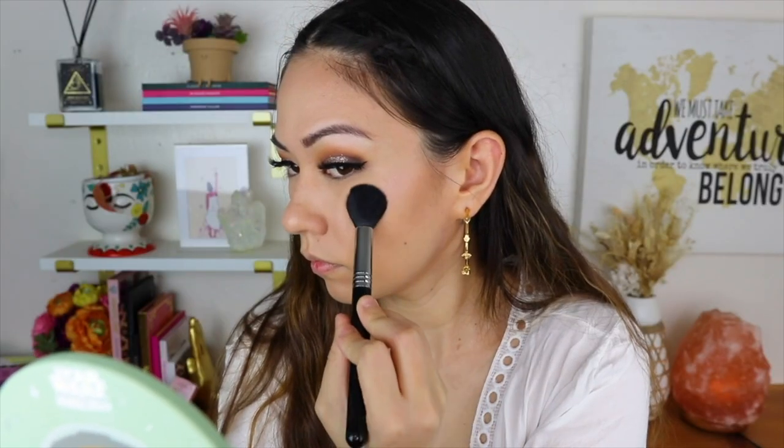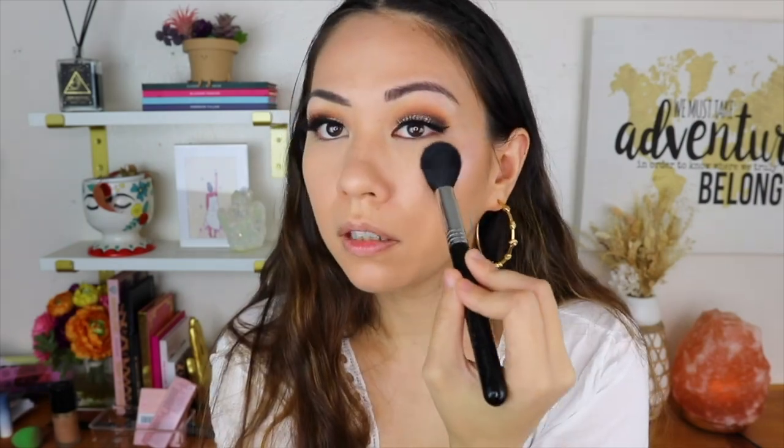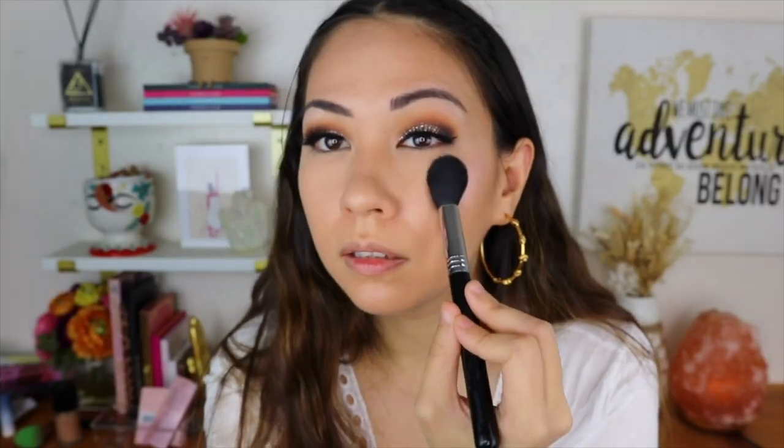Next for highlighter — when this came out everyone was obsessing over it. It's the Wet n Wild Mega Glow Highlighting Powder in the shade Blossom Glow. Oh, that's really pink — I wonder if that will be too pink for me. Okay, beautiful. I'm not a fan up close because I can see tiny sparkles, and I don't like highlighters that have tiny sparkles, even though you won't see them from afar.